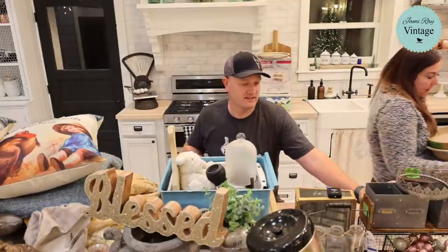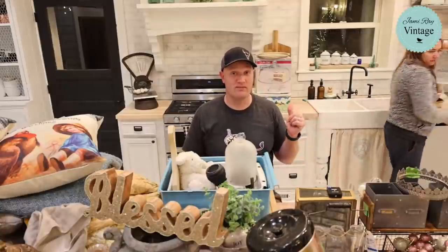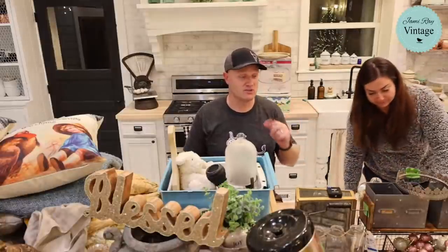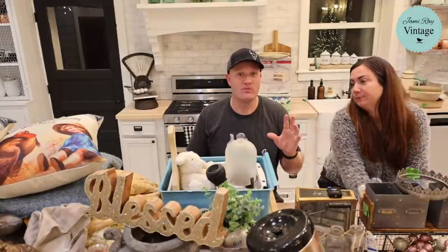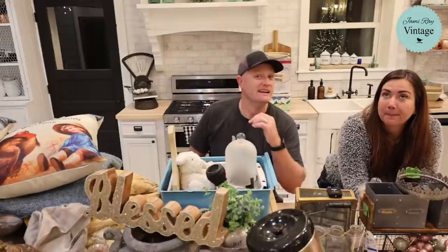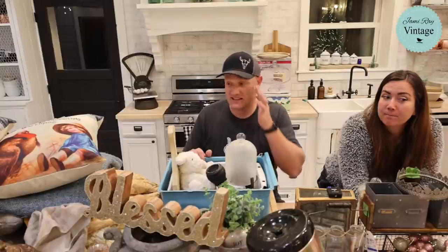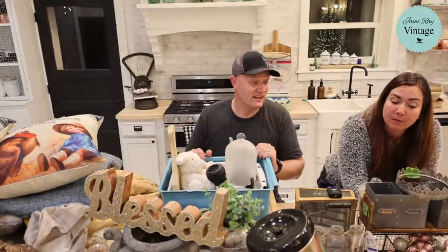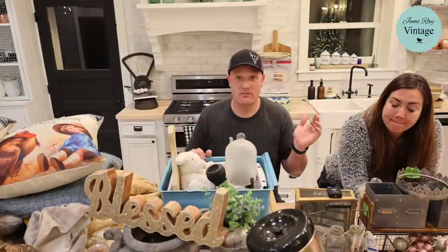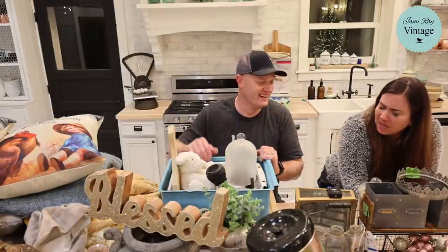Deb says she loves Pampered Chef — me too. Jamie actually used to sell it. We used to have Pampered Chef parties at the house. Then she did Beauty Control and also sold Mary Kay. It was during her MLM business ventures when we were first married. She was like 20 and selling Pampered Chef really successfully. She also did mortgages at the same time as her day job — you gotta do things.